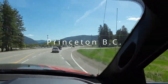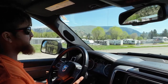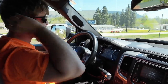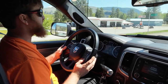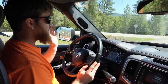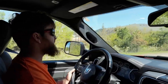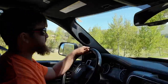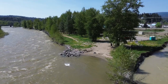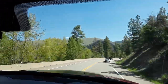We're just passing through Princeton now — an interesting town with a lot of history. It's a four-corner town: to the north is the 5A up to Kamloops, the original wagon road. To the northwest is Tulameen and Coalmont, with a big coal mine. The Tulameen River is one of the few platinum and gold-bearing rivers in the world. To the east is Hedley, and to the south is the road to Vancouver.